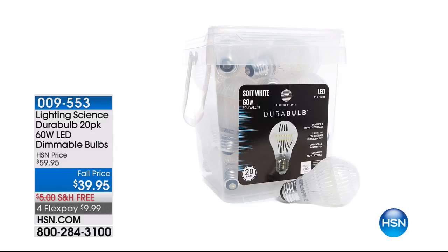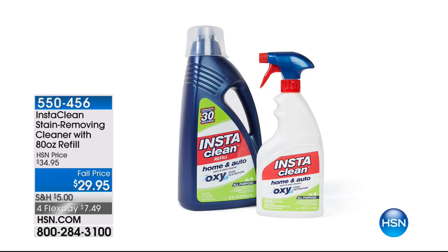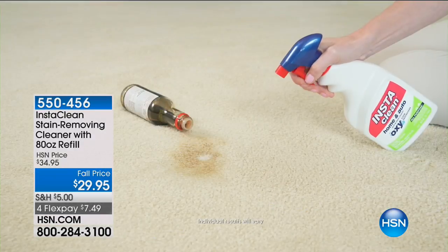Coming up next, we've got the Lighting Science Durabalb 20-pack. This is a 20-pack of LED dimmable bulbs. If you've been wanting to go LED, there's never been a better time, never been a better price. Check this out — $20 off, a pack of 20, that comes down to about $2 a bulb. Largest configuration of high-quality LED bulbs we've ever offered. You can choose cool white or soft white. Get the light you're looking for. You'll save time, you'll save money, and today you'll save on shipping too, because we're doing free shipping and handling, plus FlexPays for everything on air and online for Labor Day here at HSN.